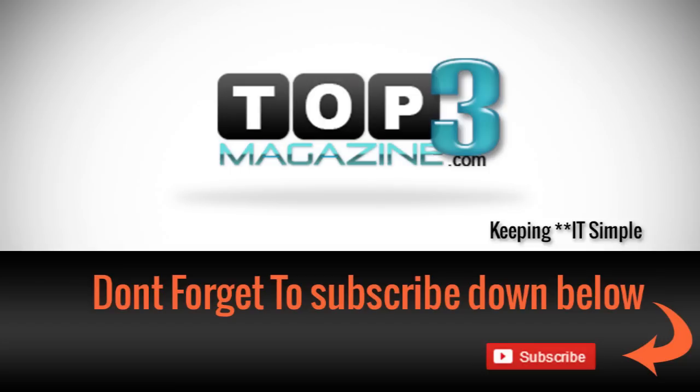Well, I hope you enjoyed this video. Don't forget to subscribe down below and head on over to top3magazine.com so you can get more updates. And feel free to share this with your family and friends. Thank you.